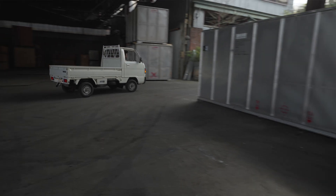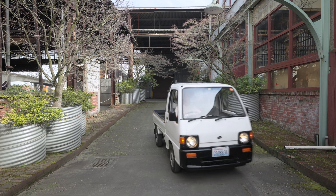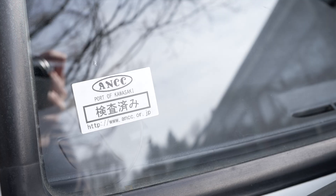One thing about the 25-year rule that's nice is that the years just keep rolling on. So now we're up to early 1996 — 97, 98 is right around the corner — and there are a lot of interesting cars that were first produced then.